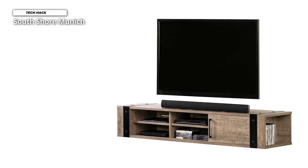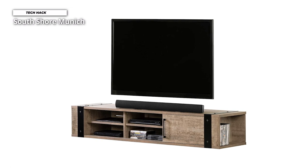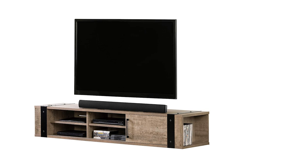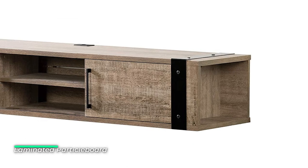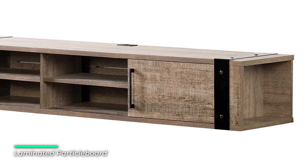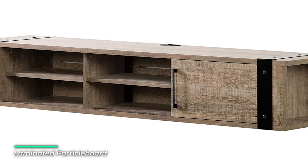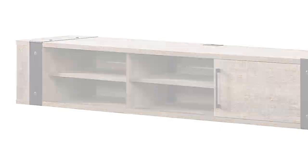Number one: South Shore Munich. The clean lines of this wall-mounted TV stand make it ideal for a minimalist-style living room or family room. To highlight the industrial design, South Shore Munich added a metal handle and contrasting metal brackets. The versatile yet straightforward finish blends easily with any contemporary decor. This TV stand has three adjustable shelves designed to hold electronics, a sound system, consoles, and DVD and Blu-ray players.